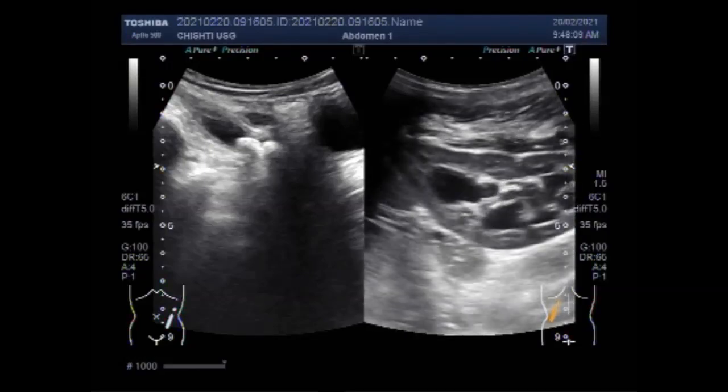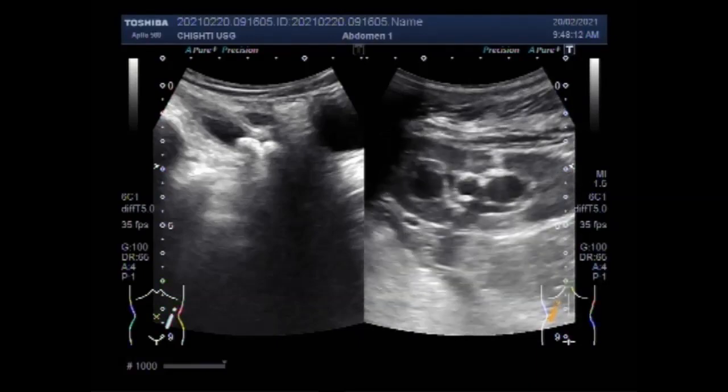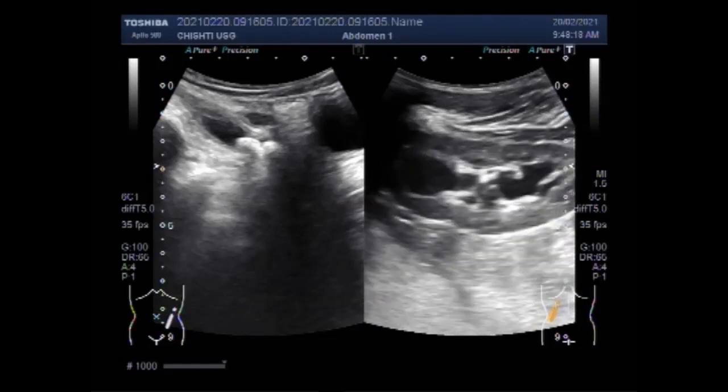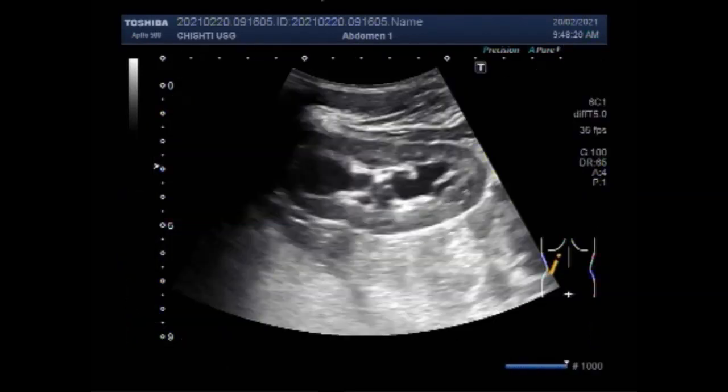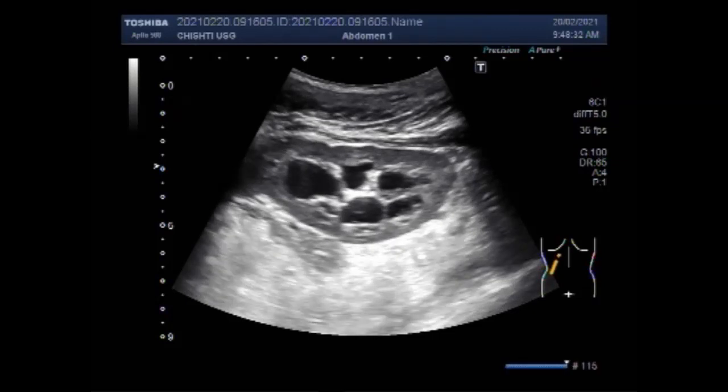Now again you can see the left kidney, and the kidney shows moderate hydronephrosis. As I turn the patient to see the kidneys from the prone position, and later when I ask the patient to be in the supine position, you will see the stone movement.